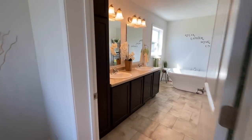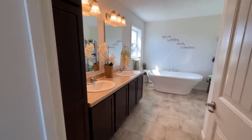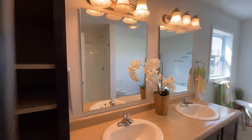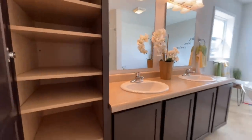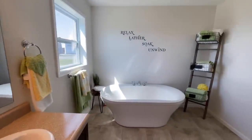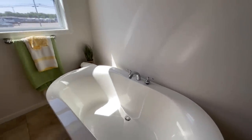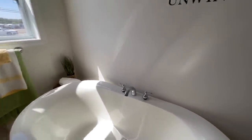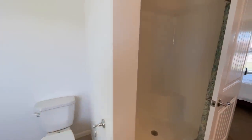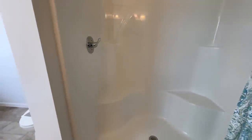And then off of that, you come into your ensuite. It's got the tub. You have double vanity right here with your vanity lights. Linen cabinet. And then just a nice, fun soaking tub right here. And then back behind us, you do have your toilet and then your shower. You have your shower head and then a couple benches on either side — or foot rests.